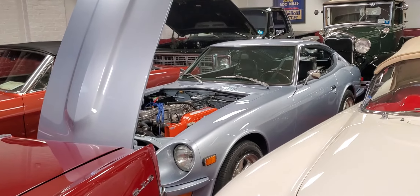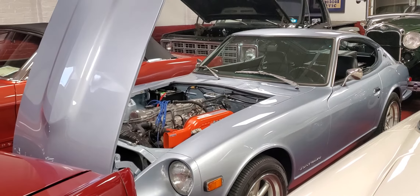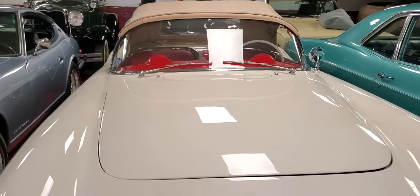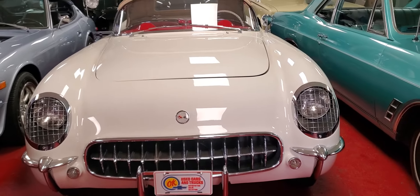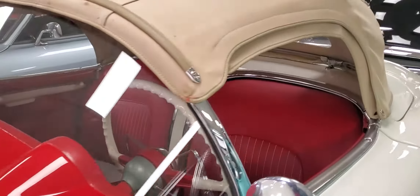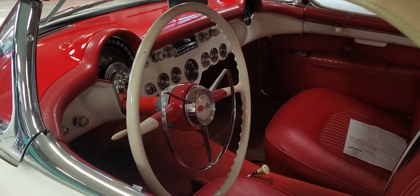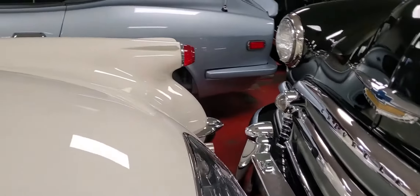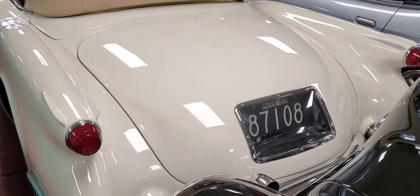We got a 1971 Datsun 240Z Series 1 out of California — spent its entire life in Los Angeles. Beautifully restored, a little bit customized, but phenomenal condition. This is one of the rarest cars you'll ever see — it's a 1954 Corvette in polo white. This is a West Coast car from Walla Walla, Washington. It has a red interior. These cars are beautiful examples — very, very nice. It's very rare — one of 3,640 built, I believe, in 1954.